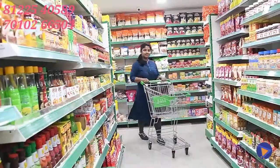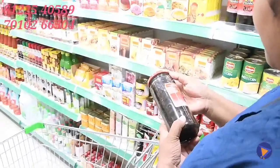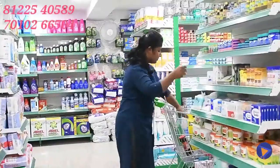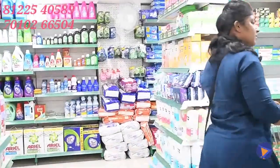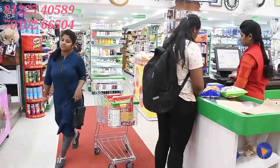In normal grocery shopping, you would have to go around the supermarket picking products of your choice. The more products you buy, the longer you'd have to wait at the checkout counter. This can be a rather frustrating experience.